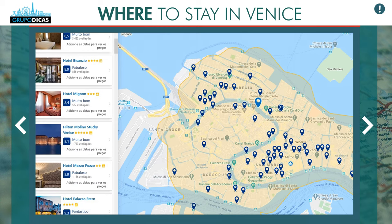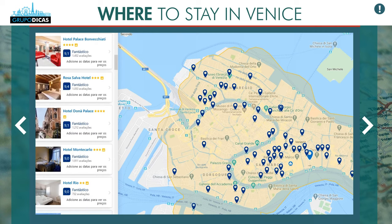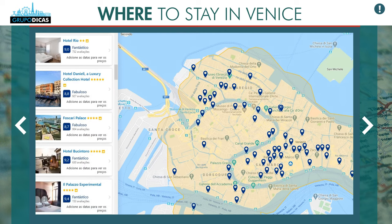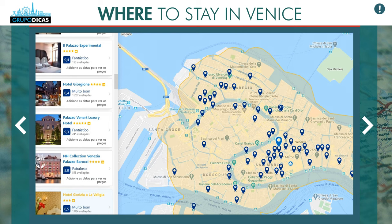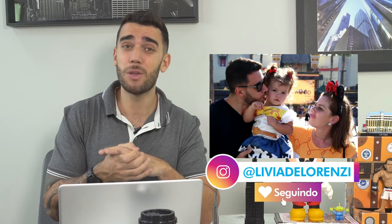If you stay within this area, you'll be close to everything and able to do it all on foot. The best way to save money on lodging is to book in advance — there's no other way. As time goes by, the best hotels and the best-located rooms at the best cost-benefit ratio sell out, leaving only the worst options. This search engine also has an exclusive partnership with almost all hotels for free cancellation.